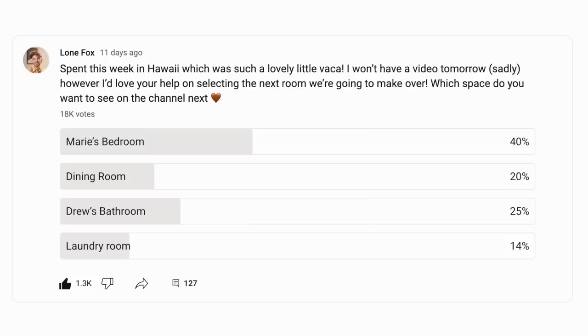Hello, welcome back to my channel! I'm so excited to start working on another space in the house. I did a poll recently on the YouTube channel where I shared four different spaces, and Marie's bedroom won. However, there's a delay with one of the main items for that room, so I want to push it back a couple of weeks. We're going to start working on the office space because I would love an area to edit.